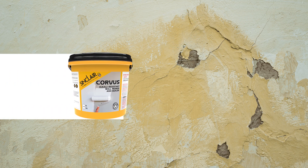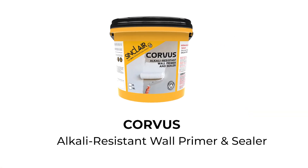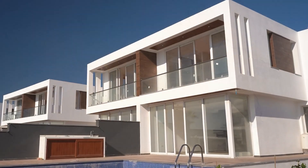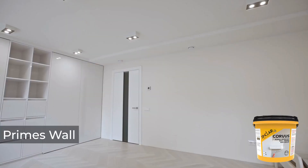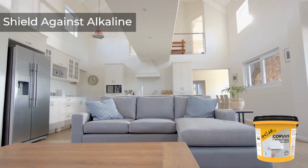Stop them before it starts. Introducing Corvus Alkali Resistant Wall Primer and Sealer — your first line of defense. Powered by TriProtect technology, it primes, shields, and protects.